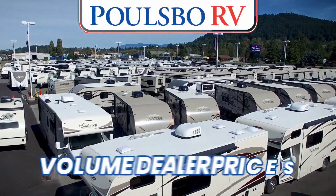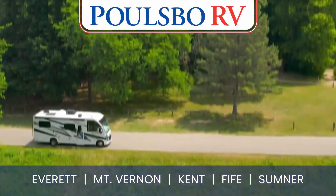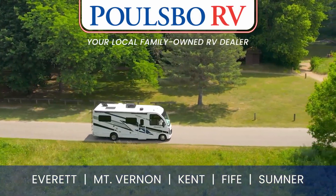Save with Polsbo RV's volume dealer prices. Plus, when you buy from us, you'll receive our exclusive five-star priority RV service. Polsbo RV, your local family-owned RV dealer.